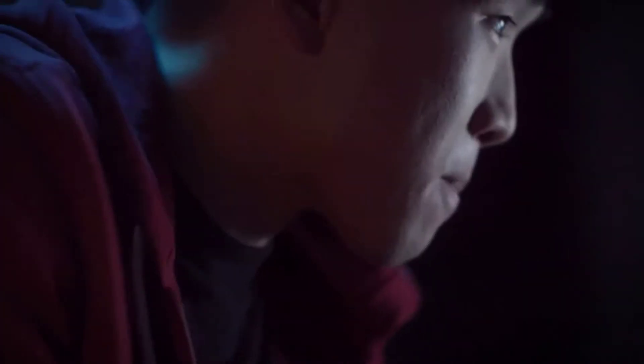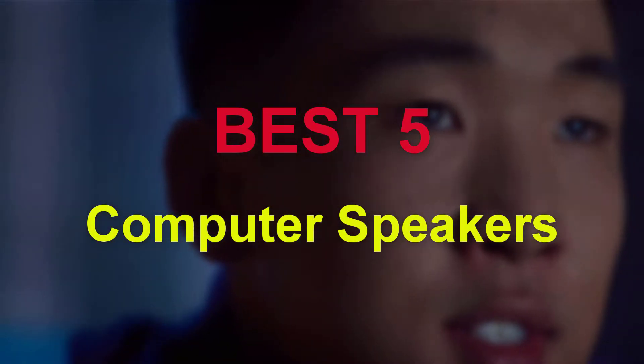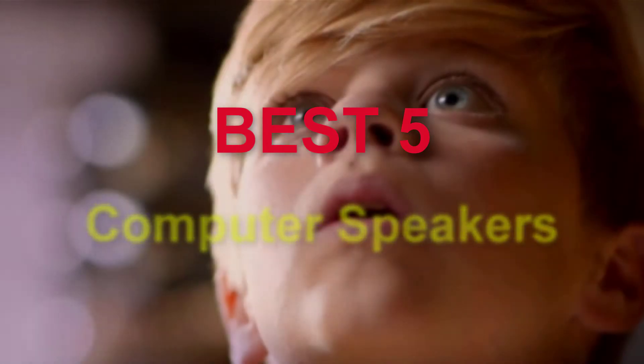Hello guys, welcome to our new video. In this video we will show you 5 Best Computer Speakers. This product list is based on my personal opinion about price, quality and durability. I have also checked many user reviews.